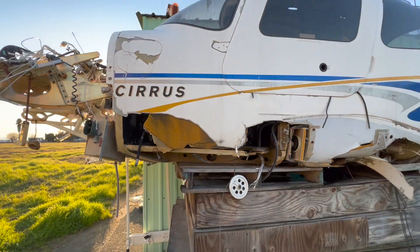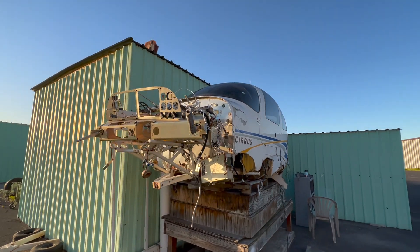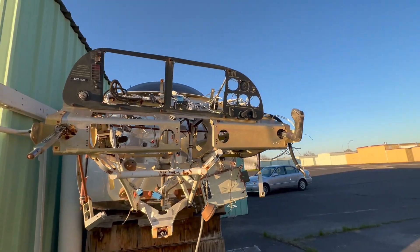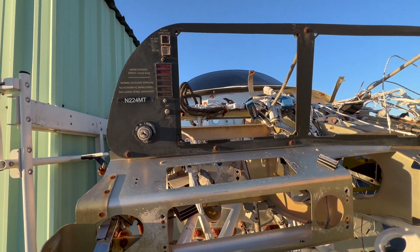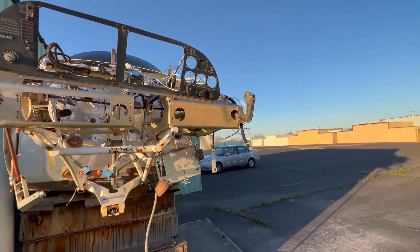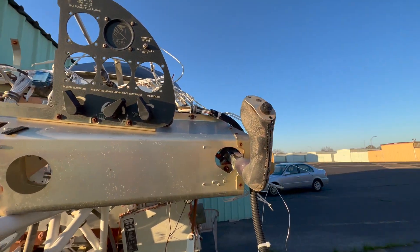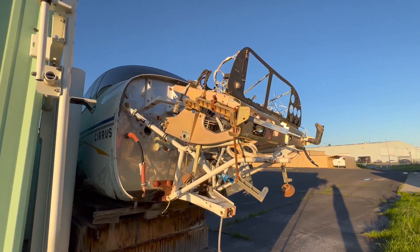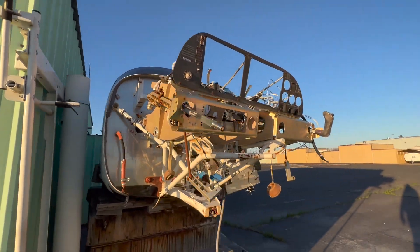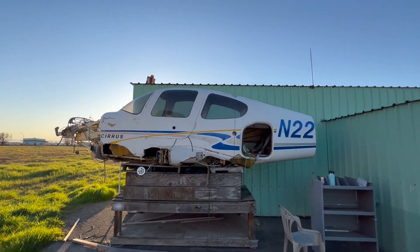Let's come around the front. Well guys, that is it. Thanks for joining me for another episode of Ramp Spotting. So unless you know what you're doing, don't fly 50 feet above the water. We'll see you next time.